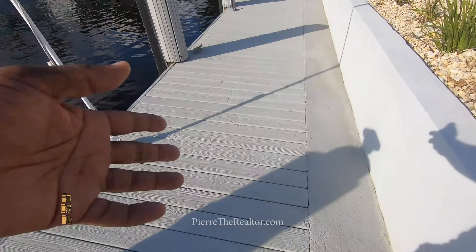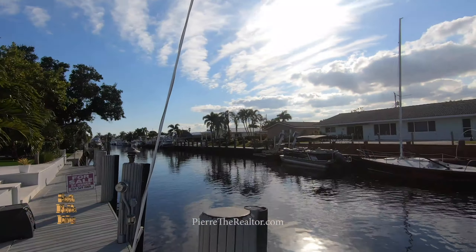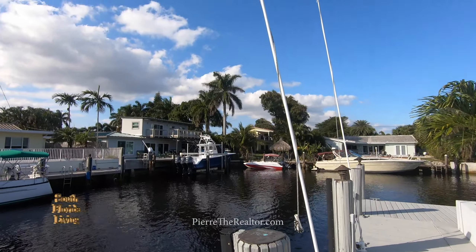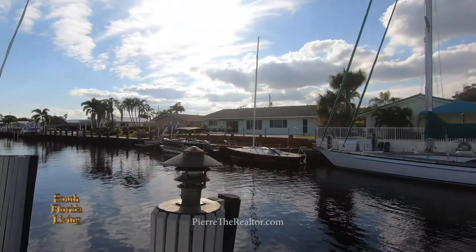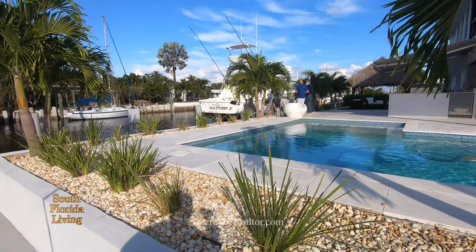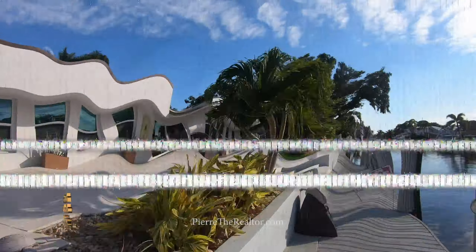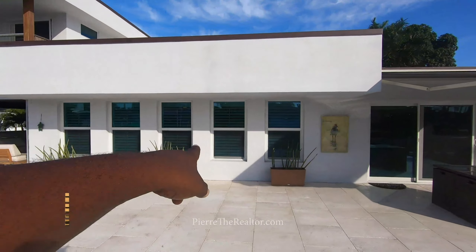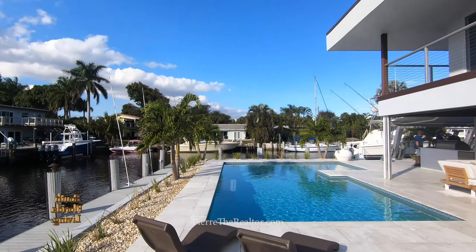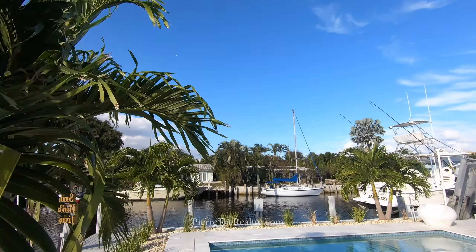I can see they retreated the wood on the dock. You know I'm not lost for words too many times, but this is the type of lifestyle you get when you're down here in beautiful South Florida on the water — everybody around here has a boat, that's the lifestyle. I'm loving the windows with that tint — that is beautiful. Let's see how the house sits.